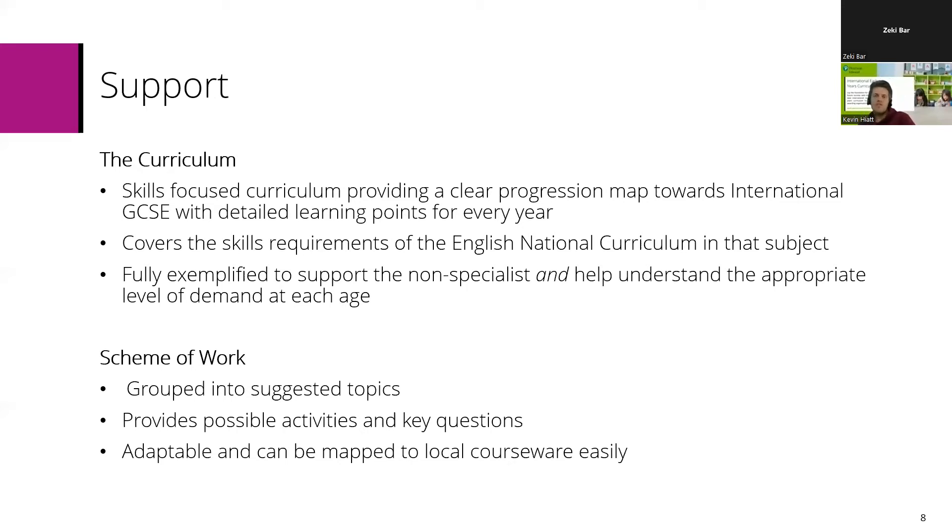We then provide further guidance through schemes of work. The schemes of work group curricular points into suggested topics — these are only suggestions, so you can easily adapt them to other topics or whatever interests you or your students might have. They provide loads of possible activities and key questions to ask in your classroom to check learning, and they're designed to be adaptable and can be mapped to any existing or local courseware you have.